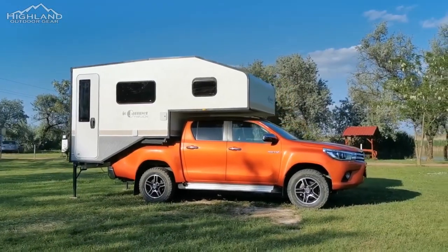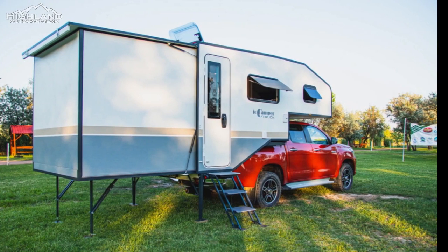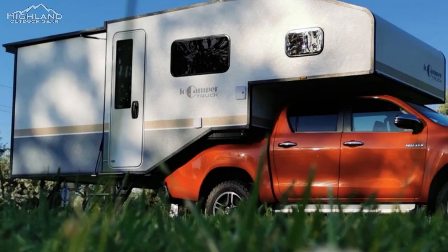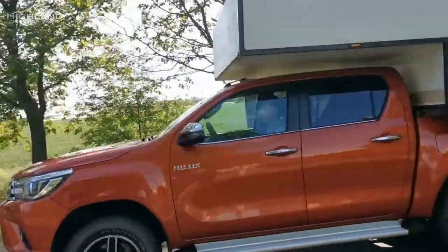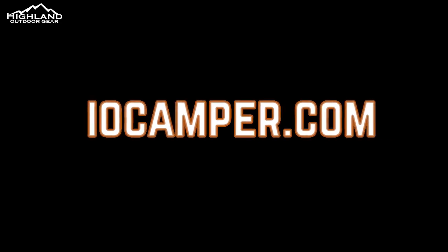This makes it an ideal choice for outdoor enthusiasts looking for a unique camping experience. In conclusion, the IO Camper Truck offers a unique camping experience that is both comfortable and convenient. With its expandable space and modern features, it is a great choice for outdoor enthusiasts looking to disconnect from their daily routines and enjoy nature. The product's materials and design ensure durability and comfort, making it an investment that will last for years to come.